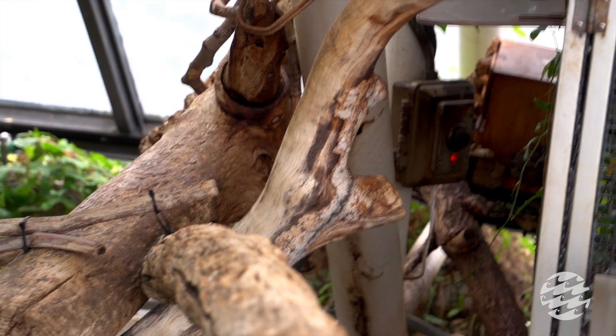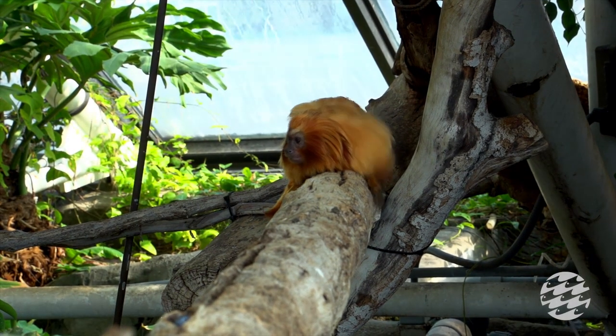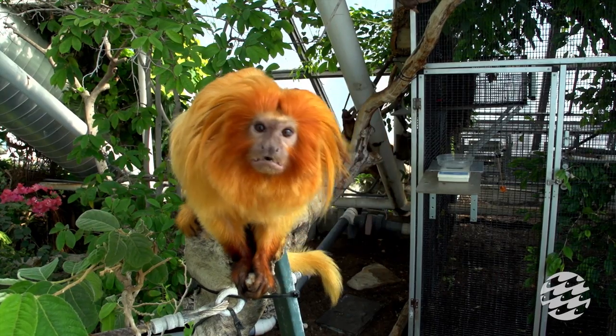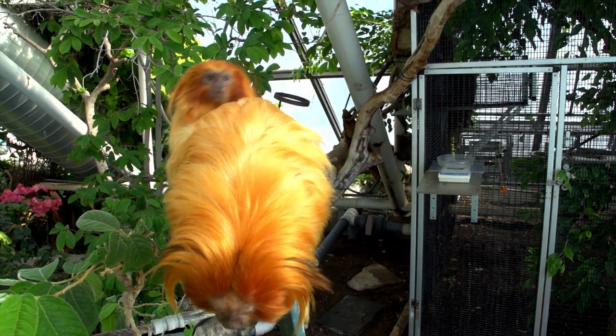Our goals for Belle and Davey are to be ambassadors for their species and for other endangered species, which will hopefully inspire the public when they come into our exhibit to see animals they wouldn't otherwise be able to see, and inspire them to take conservation action on their own.